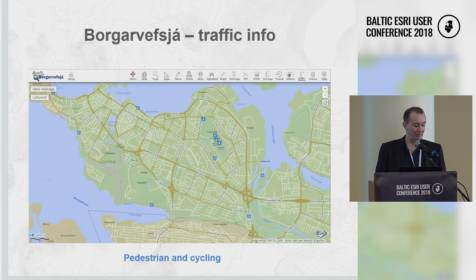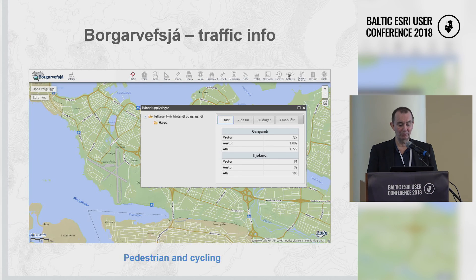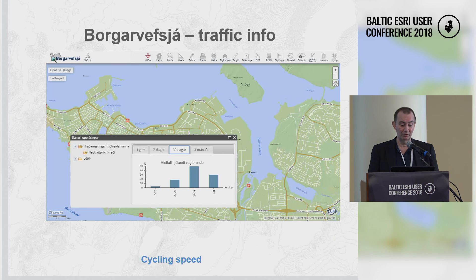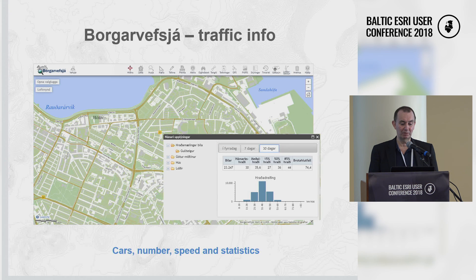You can get information about traffic — pedestrian and cycling — from special counters showing amounts for yesterday or over different periods, as well as cyclist speeds. For special occasions, you can also get information about cars: number of vehicles, speed, and statistics on how many are over the speed limit, including maximum and minimum information.